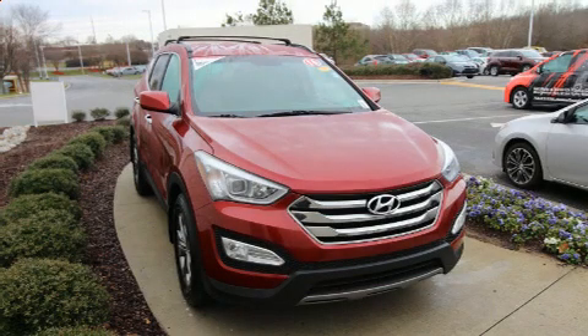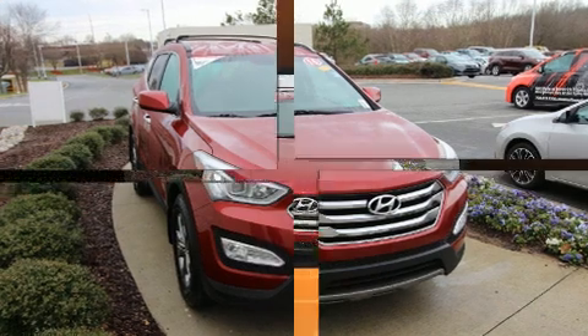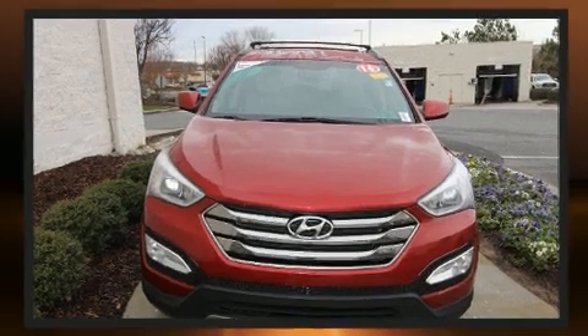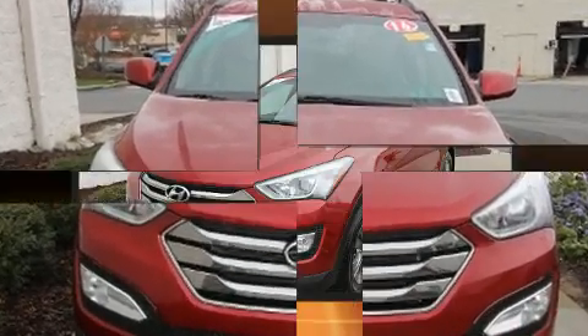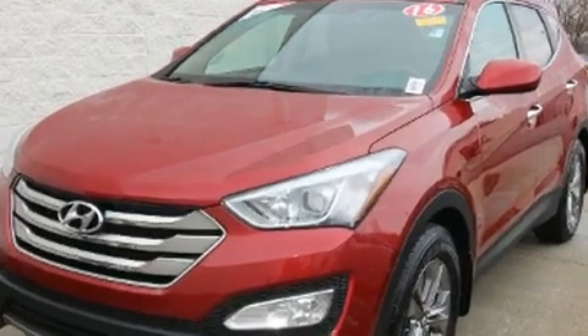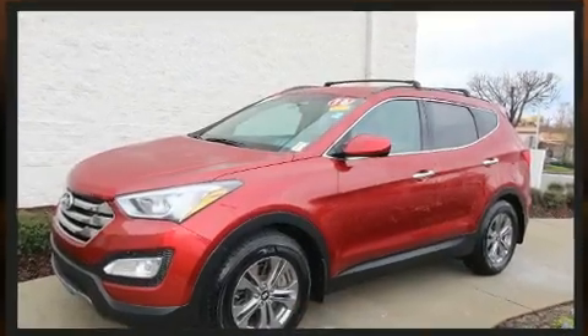Sensibility and practicality define the 2016 Hyundai Santa Fe Sport. Under the hood you'll find a four-cylinder engine with more than 170 horsepower, providing a spirited yet composed ride and drive. Hyundai infused the interior with top-shelf amenities such as a tachometer, heated door mirrors, and much more.